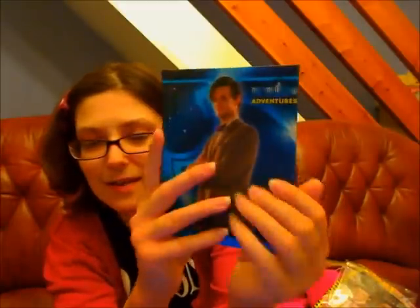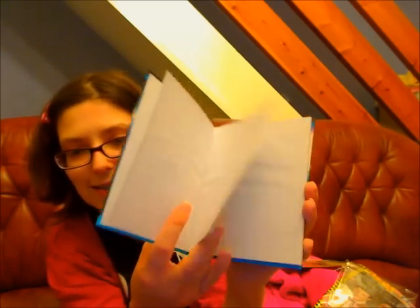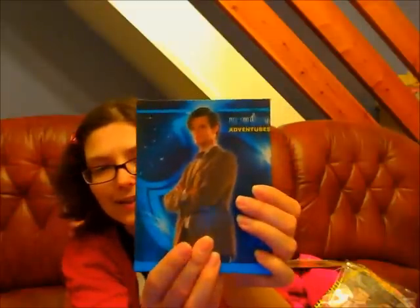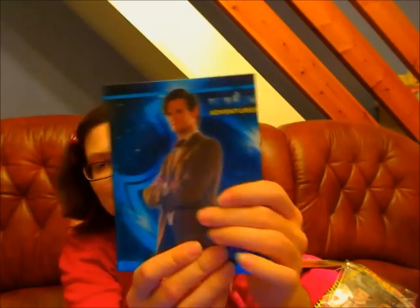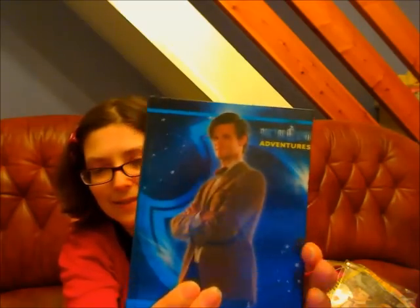And this is your notebook. It's got Matt on the front and it's like blank paper on the inside, so you can doodle in it. And then it's got the logo on the back there and the front up there. And then you've got all the copyright sort of information.